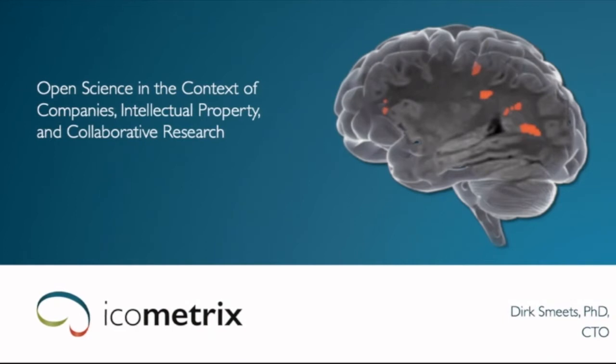I'm happy to introduce Dirk Schmitz from ICOMetrix. Dirk completed his PhD in medical imaging computing and now has a leading role at ICOMetrix as CTO. ICOMetrix is a company based in Leuven with an office in Chicago as well, and it is a global expert in brain imaging solutions using artificial intelligence. Today he will talk about open science in the context of companies' intellectual property and collaborative research between academia and industry.